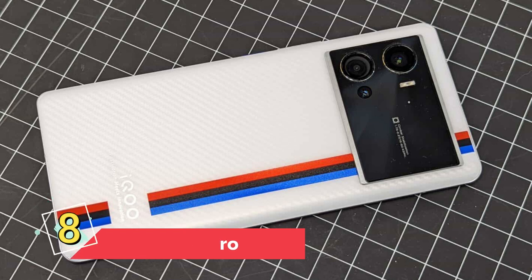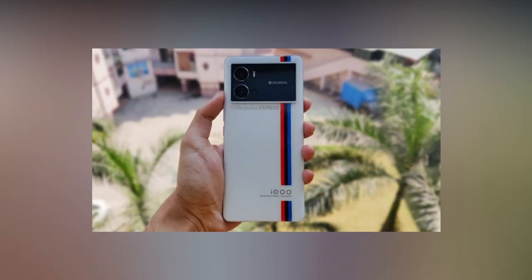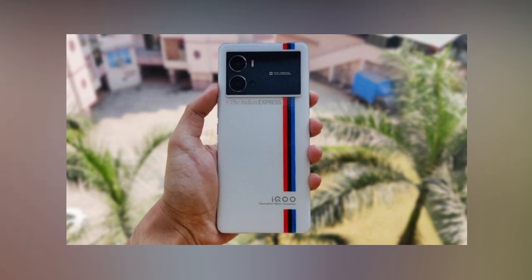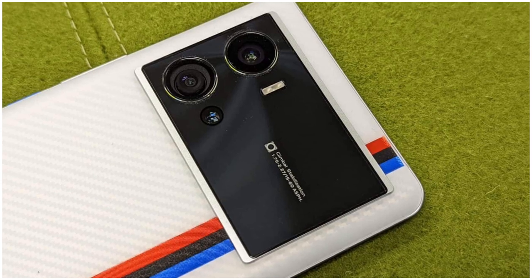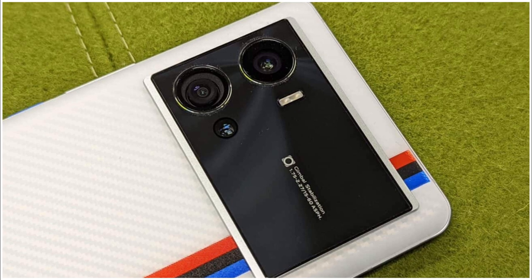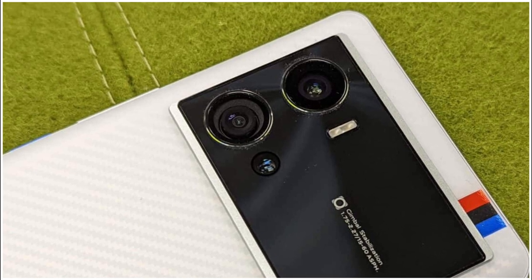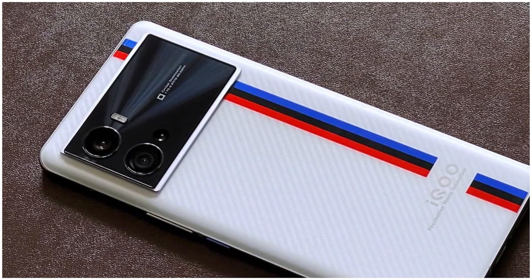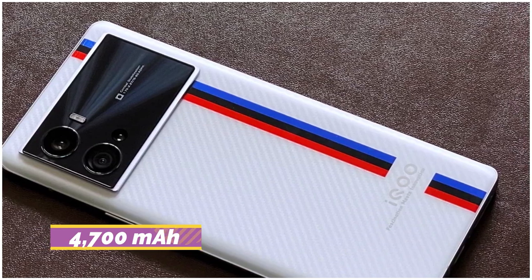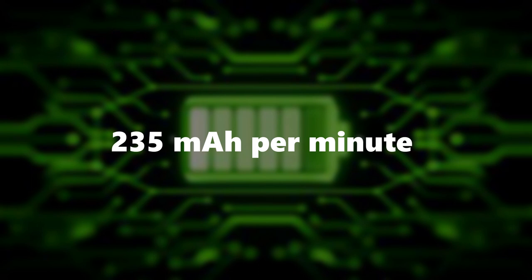Number 8: iQ9 Pro. Introduced earlier in the year with top-tier hardware, the iQ9 Pro features a Qualcomm Snapdragon 8 Gen 1 CPU with up to 12GB of RAM and 256GB of internal storage. Its cameras include a 50MP Samsung ISOCELL GN5 sensor, a 50MP ultrawide sensor, and a 16MP portrait lens with 2.5x optical zoom. The phone charges its 4,700 mAh battery at 120W, topping it off in roughly 20 minutes. Rate of charging: 235 mAh per minute.